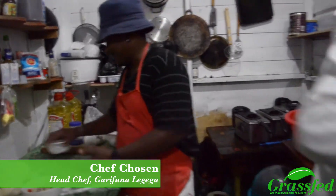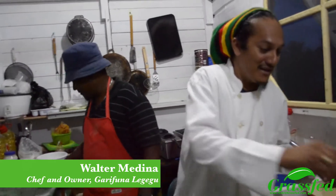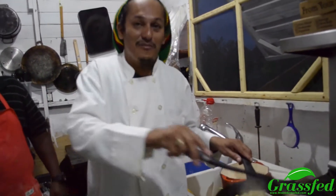Whatever food you guys want — locally or internationally — we make it here: European, American, any kind. Right here we're preparing to make an Alfredo pasta — a local Alfredo pasta.